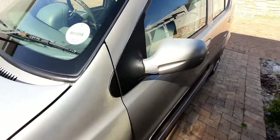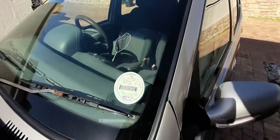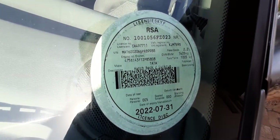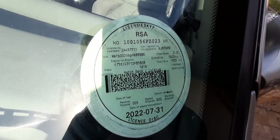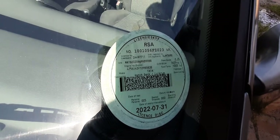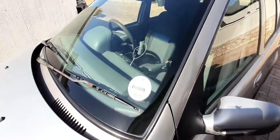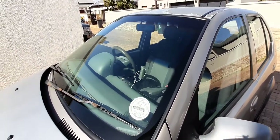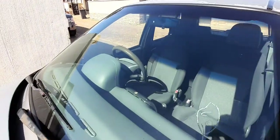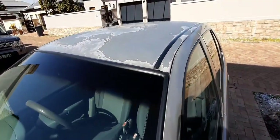This is a one-owner car, and it is 100% proof — this car has never been on test. Look at the license disc: the date of test is nil. It's never been on test. The license is valid until the 31st of July next year, so the license is already valid. Look at the windscreen — no cracks on the window. The roof has a little paint fading as well.